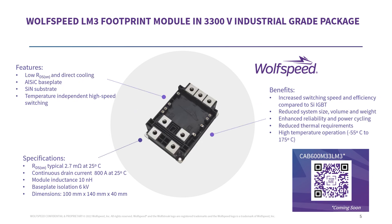The Wolfspeed 3300-volt LM module features low RDS on, ALSIC base plate, and silicon nitride substrate for increased thermal shock capability. The module has an RDS on of 2.7 milli-ohms at 25°C, continuous drain current of 800 amps at 25°C, low module inductance of 10 nano-Henry that enables faster switching, and base plate isolation of 6 kV. Benefits of silicon carbide module compared to silicon IGBT module include high temperature operation, reduced thermal requirements, increased switching speed and efficiency, leading to smaller system size, volume, and weight. For more information, scan the QR code to reach the Wolfspeed website.